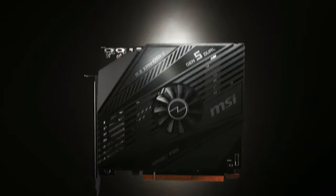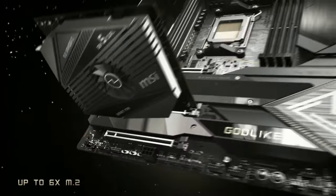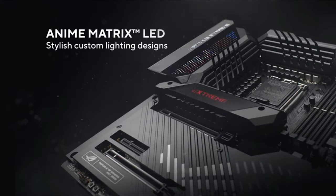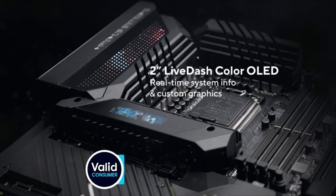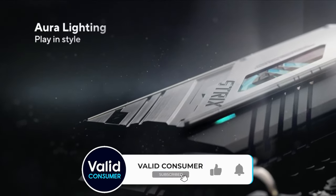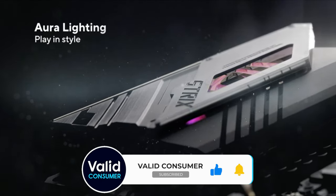No pressure then, picking the right motherboard for your next PC build or upgrade. The other components play a larger role in determining your PC's overall performance and capabilities, but without the correct motherboard, they're just loose parts.